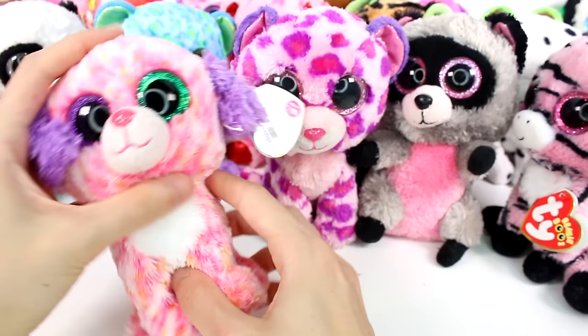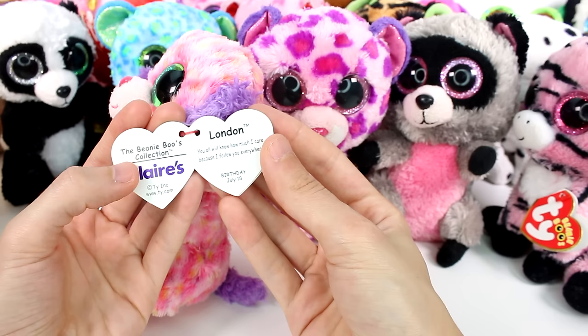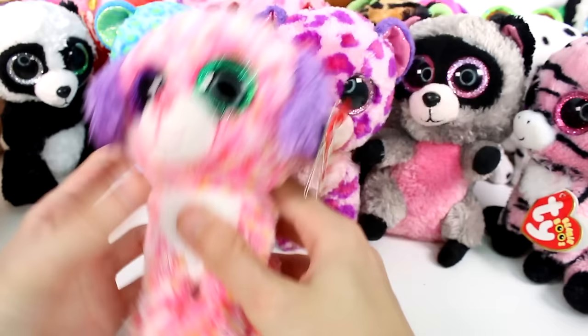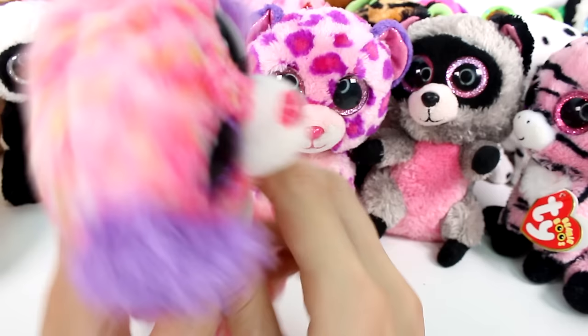And then — oh my gosh. What's up with you, my friend? This one is apparently a Claire's Exclusive — London. You all will know how much I care because I follow you everywhere. What year is this? 2015. See, they have the two different colored eyes. I'm very confused — I don't remember a lot of them having two different colored eyes. You guys will have to leave me a comment and let me know what you think of that.